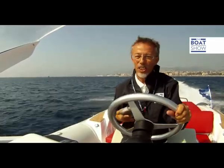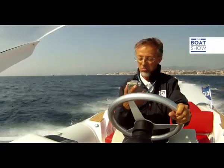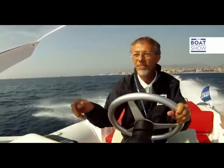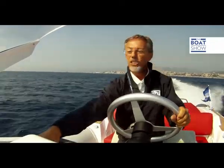Full throttle, the trim is lifted, and now we can really find the maximum capability of the Pirelli P0 880 Sport. 45 knots — a bit more trim — 46 knots. We are at maximum revs, 5000. 47 knots.